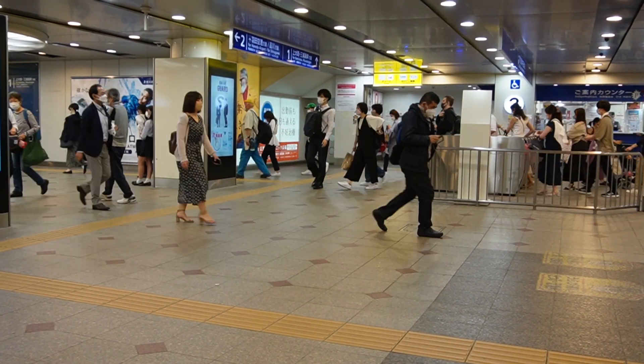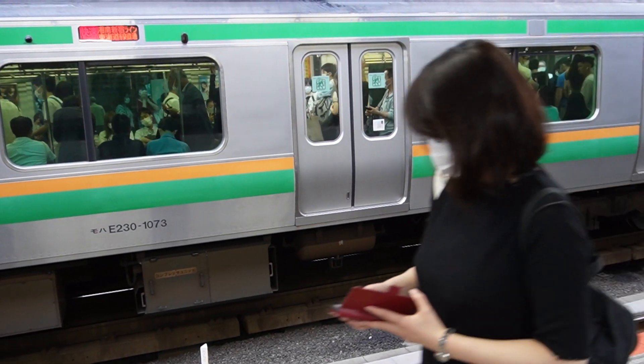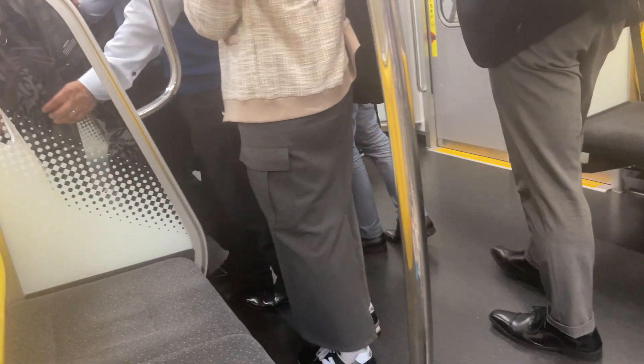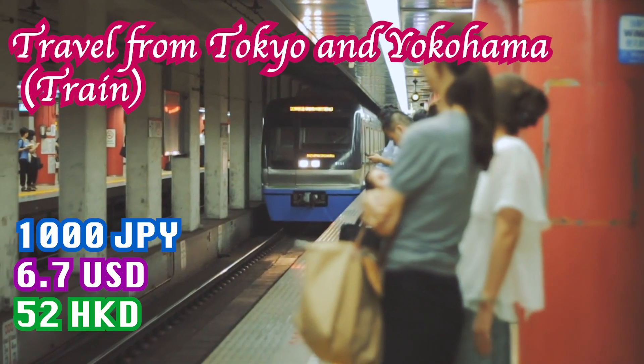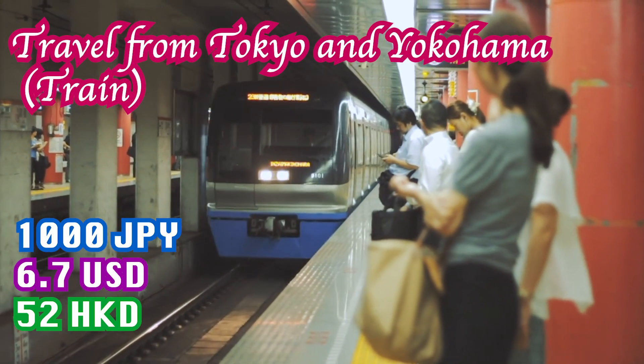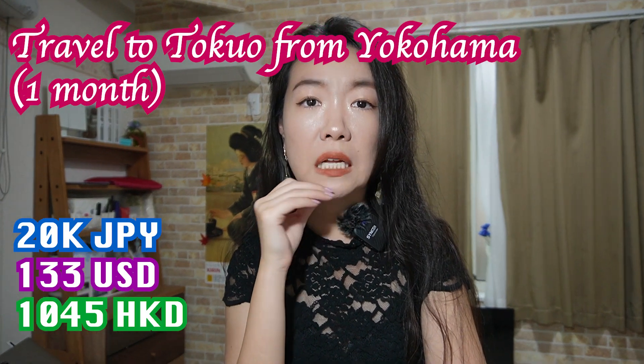Just so you know, transportation in Japan is really expensive. Unless you find a job that covers your monthly commute costs, it usually costs at least 1,000 yen to travel from Yokohama to Tokyo — so monthly, at least 20,000 yen.